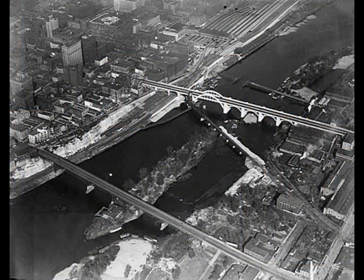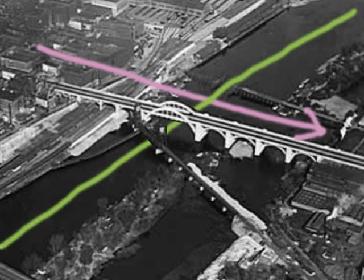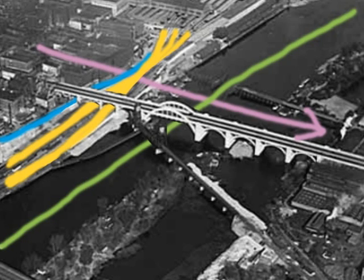The bridge's engineers had to contend with other strict parameters to fit the bridge onto its site: the change of grade from downtown to the west side, the river navigation channel, 2nd Street, multiple railroad tracks, and a railroad lift bridge. All of these determined how and where the bridge would be built.